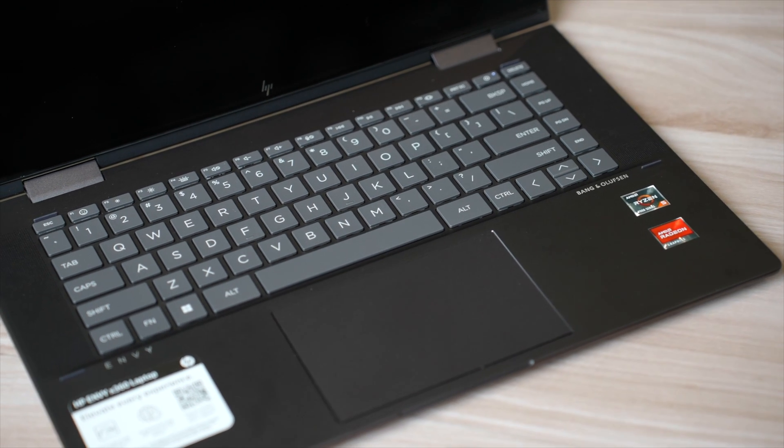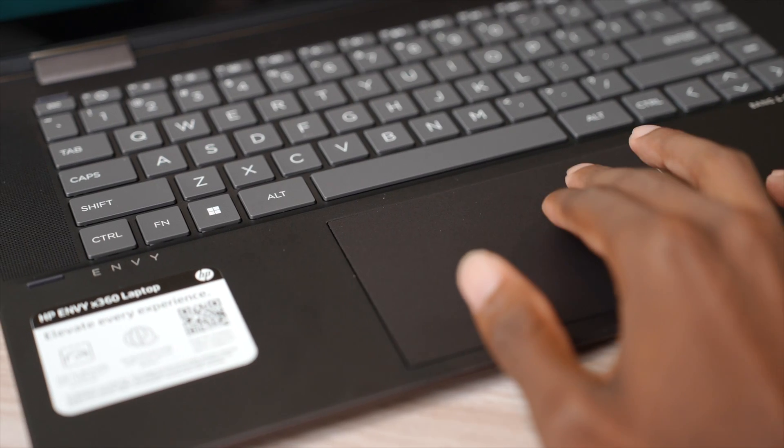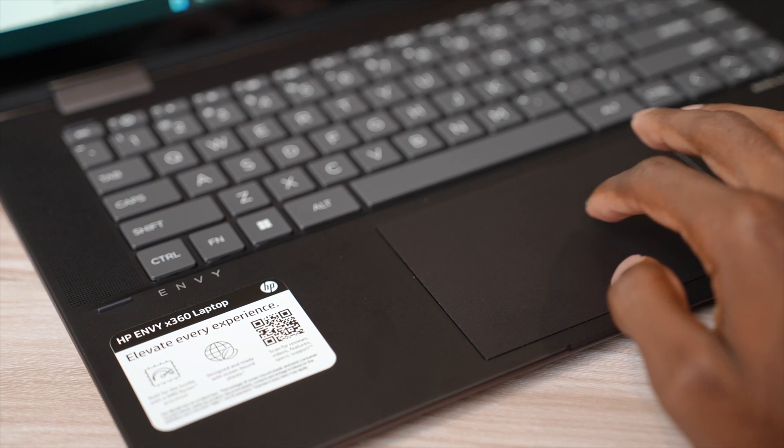The trackpad is probably the most surprising feature on this laptop so far. I'm pretty skeptical about any trackpad that's not a Mac OS trackpad — Mac OS just does trackpads so well. But this Envy — it's not bad. It's pretty smooth. A lot of times I get friction on my fingertips with trackpads, and I'm not getting that with the Envy, which is nice to see.